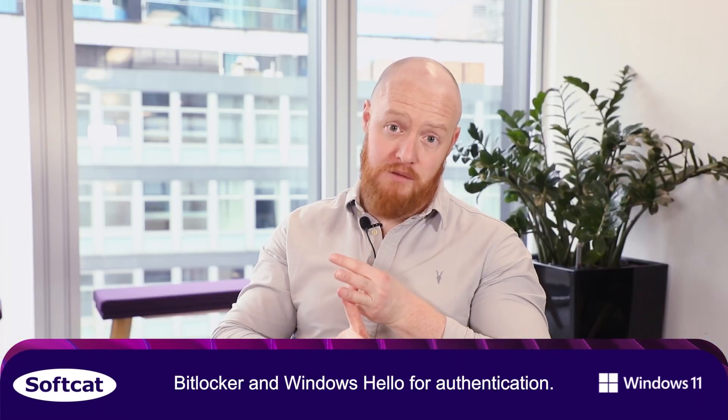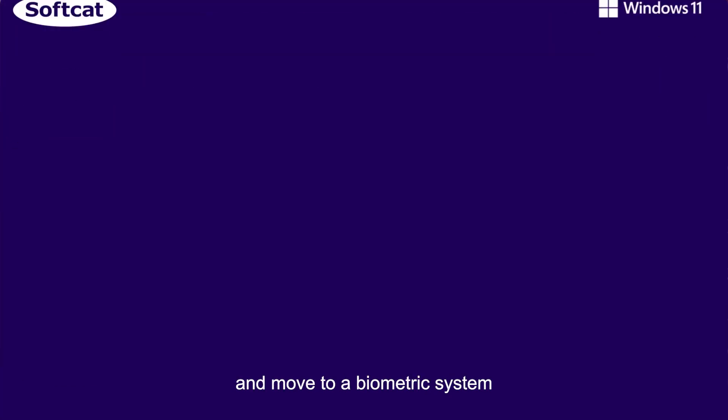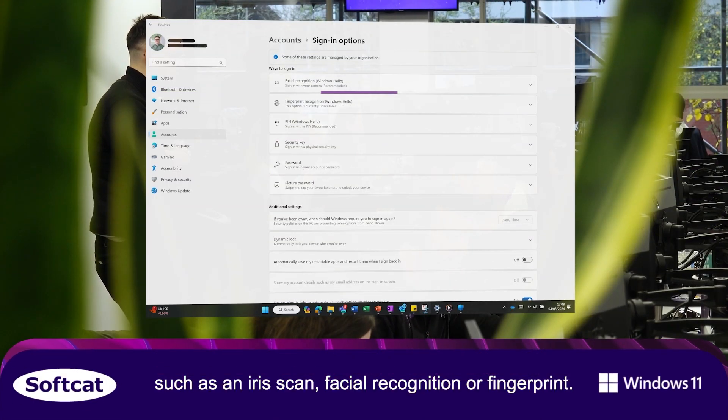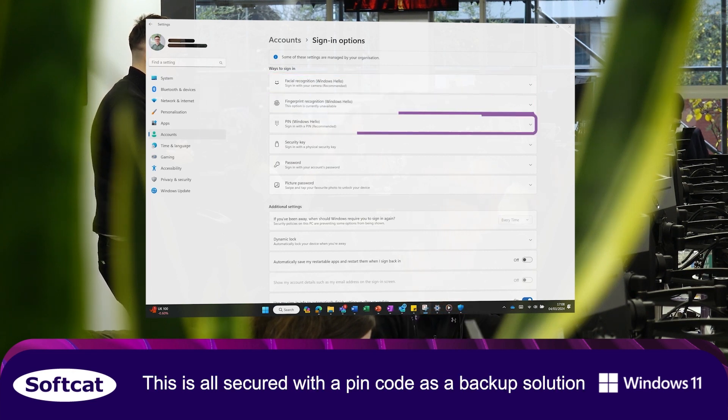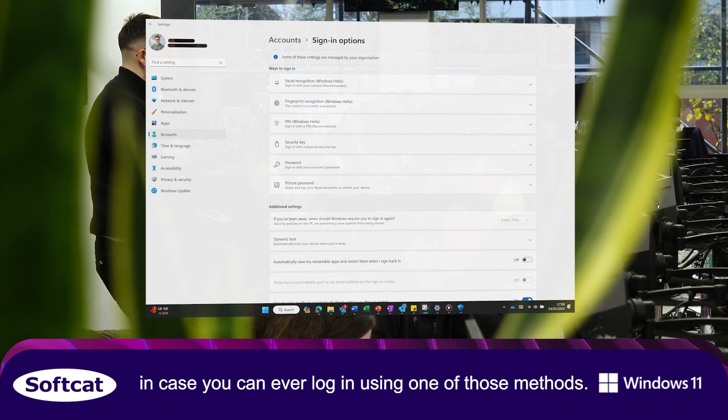BitLocker and Windows Hello are used for authentication. So what is Windows Hello? Windows Hello takes securing your devices and applications more personal. You're able to switch from legacy authentication and move to a biometric system such as an iris scan, facial recognition, or fingerprint. This is all secured with a pin code as a backup solution in case you can't log in using one of those methods.